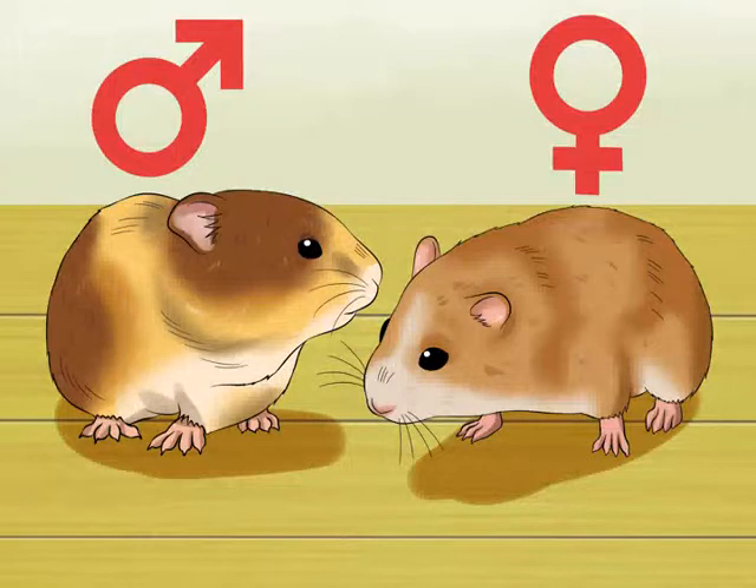Note if she has been around any male hamsters. The average length of a pregnancy for a hamster is 15 to 21 days, so your hamster would need to have been housed with a male hamster within roughly the last 3 weeks in order to be pregnant.